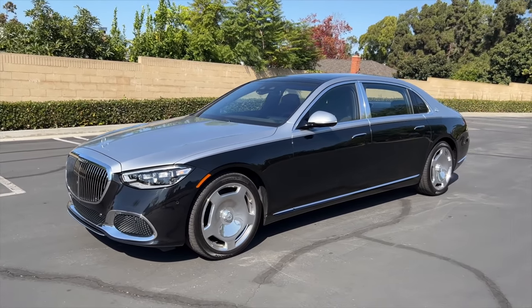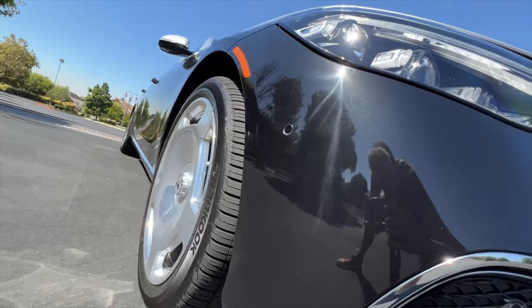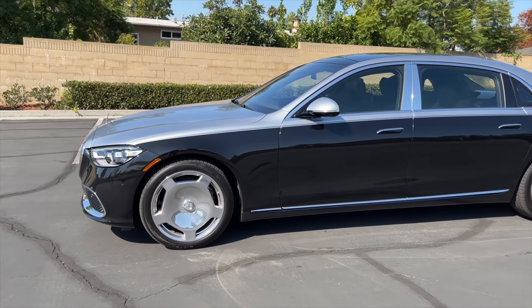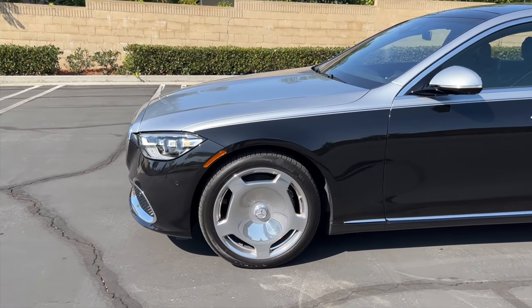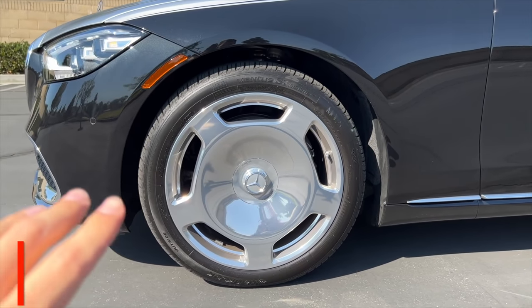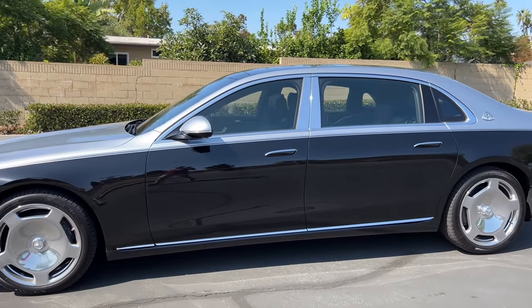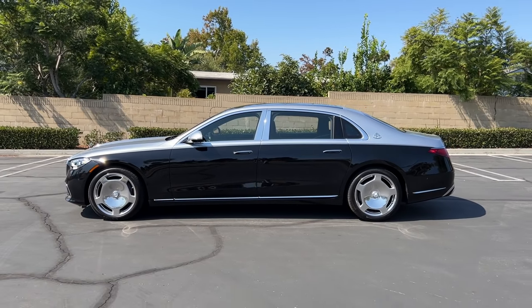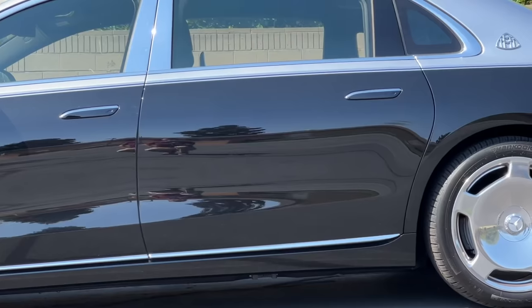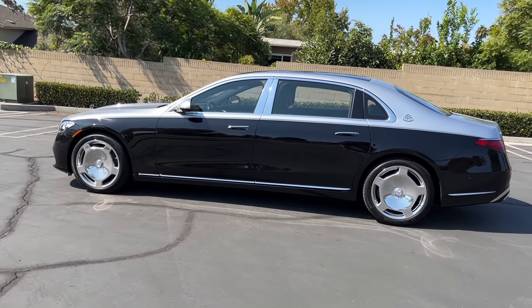Now we're getting to my favorite detail on the whole car: the monoblock wheels. I know they strongly split opinions — some people hate them, I adore them. I've always loved the monoblocks and I can't picture this car with any other wheel design. They just work with that mobster feel. Shockingly, they're only 20-inch wheels whereas modern luxury standards are 21 and above — but you don't need any bigger diameter because there's so much wheel. They added seven inches to the wheelbase of the S-Class, all of it dedicated to rear passenger space. Look at that back door — it is giant.